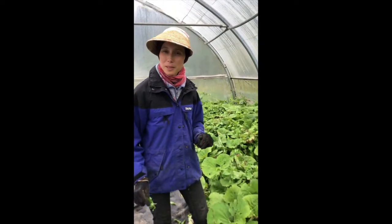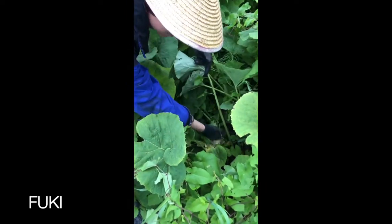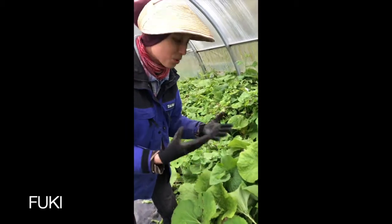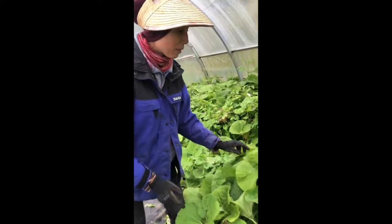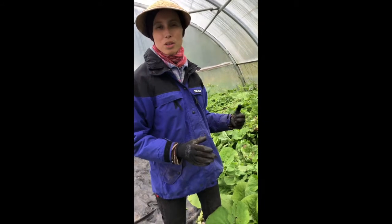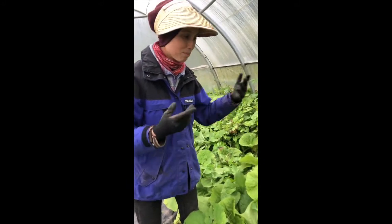Here we are at the Fuki patch. Fuki is this vegetable that you might have seen at the farmer's market or maybe in your box if you're in the box program. We get these long stems here and then the round leaf on top. We usually eat the stems by blanching them, then peel out the strings, cut them, and put them in a little stew or soup or stir fry. Fuki is very traditional, but I think it's only traditional in certain parts of Japan. It's a really nice perennial crop. This bed of Fuki has been here for more than 10 years and it's certainly really treated us well, bringing up nice shoots every year.